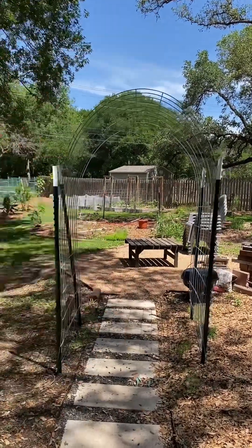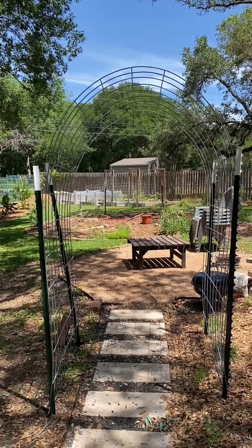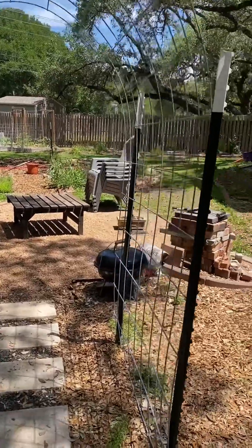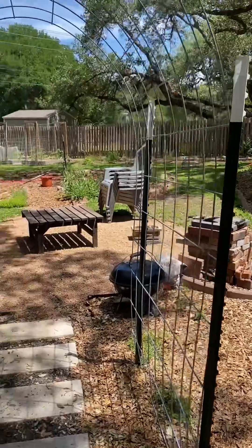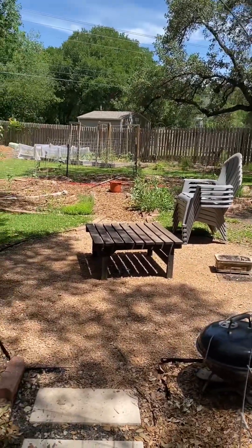One thing that's new is this little archway — I didn't have this the other day and I'm still building it out. I need to do some stuff with the T-post, but the idea here is we eat a lot of cucumbers, so I'm going to be putting some cucumbers over there and letting them run out. That's kind of the first thing you grab when you come out to the garden.